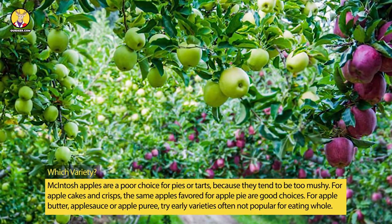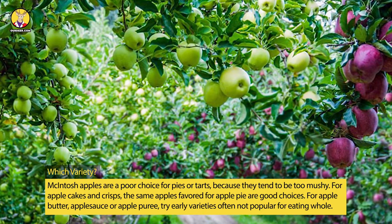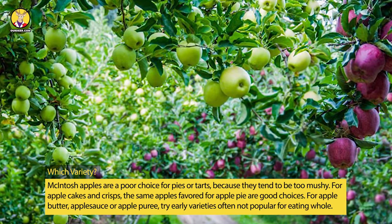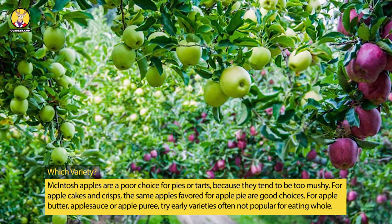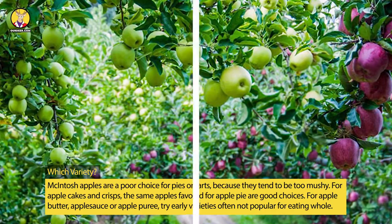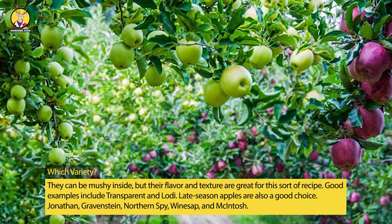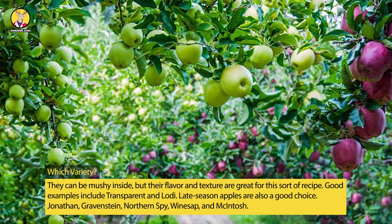Macintosh apples are a poor choice for pies or tarts because they tend to be too mushy. For apple cakes and crisps, the same apples favored for apple pie are good choices. For apple butter, applesauce, or apple puree, try early varieties often not popular for eating whole. They can be mushy inside, but their flavor and texture are great for this sort of recipe. Good examples include Transparent and Lodi.